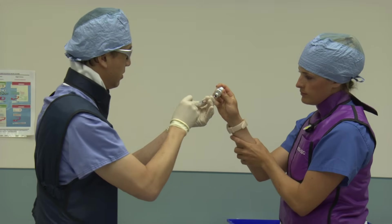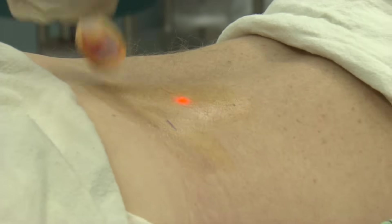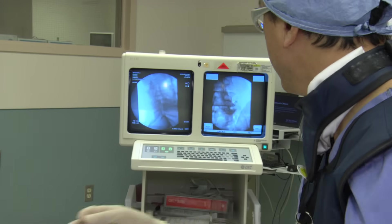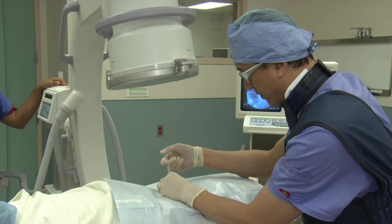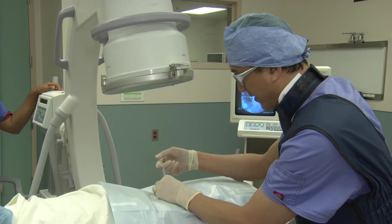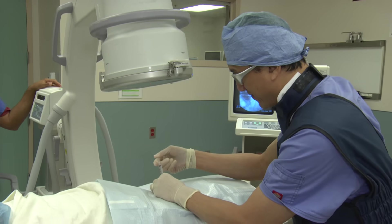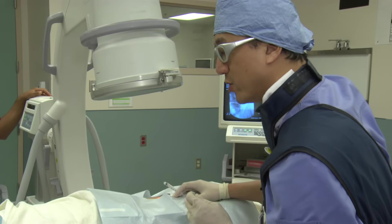After a few minutes, the medications are drawn and the area is disinfected with some surgical soap. The procedure itself involves using the x-ray to guide us exactly to where we need to be, then putting in some cortisone and some numbing medicine in the area, and performing the procedure with a very, very thin spinal needle. We're just finishing up — the needle's out, we're done with the procedure.